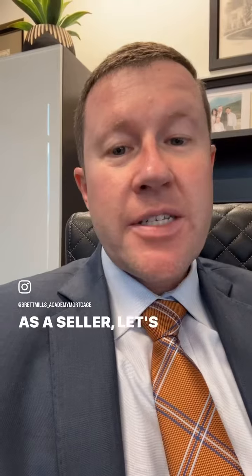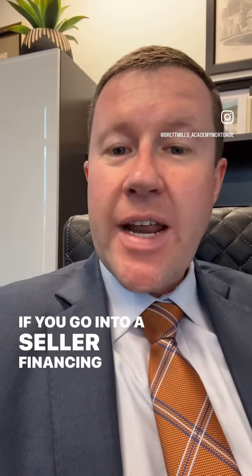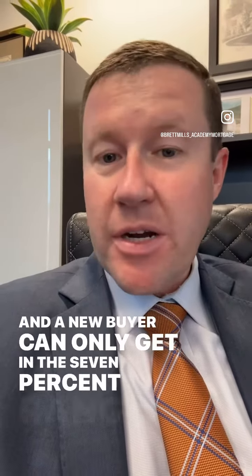As a seller, particularly in a higher-priced home, if you're trying to avoid doing big price reductions, if you go into a seller financing position, let's say that your current mortgage terms are in the 3% range and a new buyer could only get in the 7% range, just as an example.